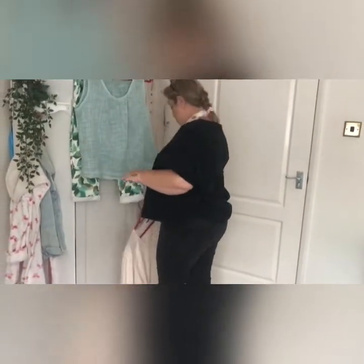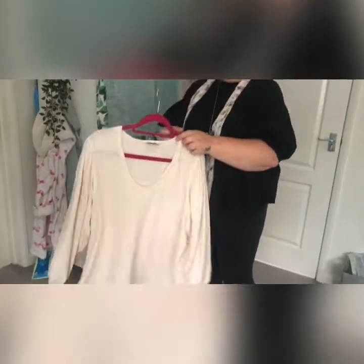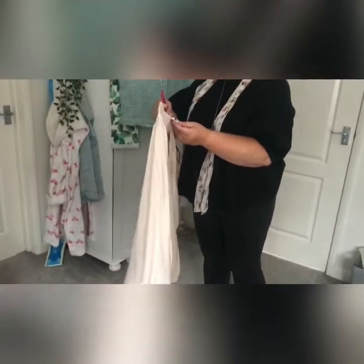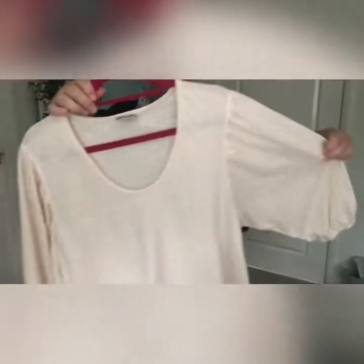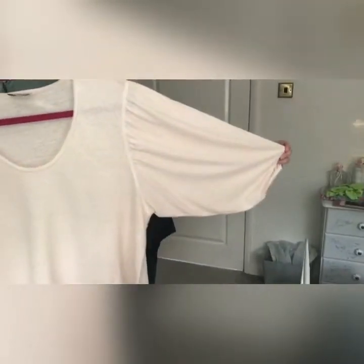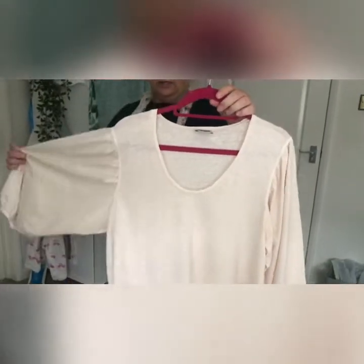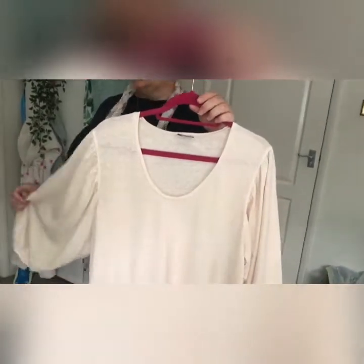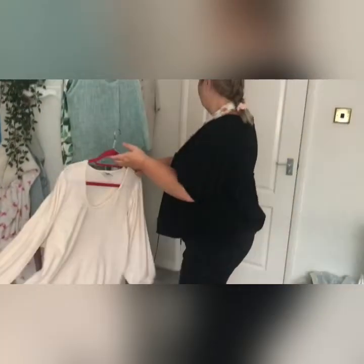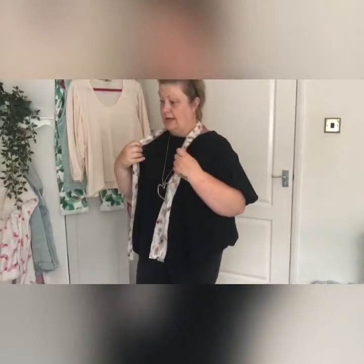Then the other one — it's brand new and has a tag on it from Wrap London. Look at the sleeve on that — it's absolutely lovely. I know it's not for wearing now but it's beautiful. It's a size 20 as well and I already know that one is going to fit, so I'm not quite sure what went wrong with the tighter one.